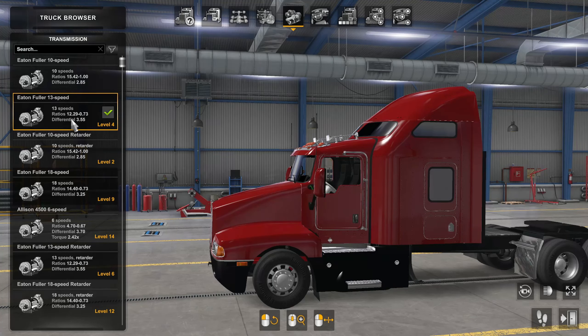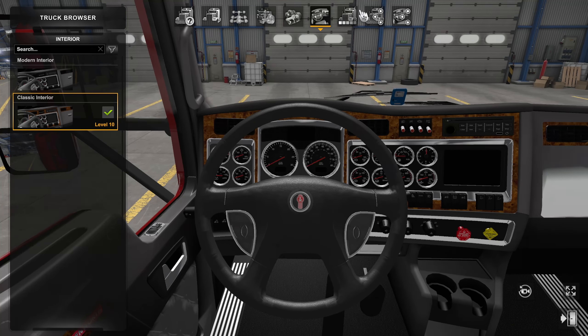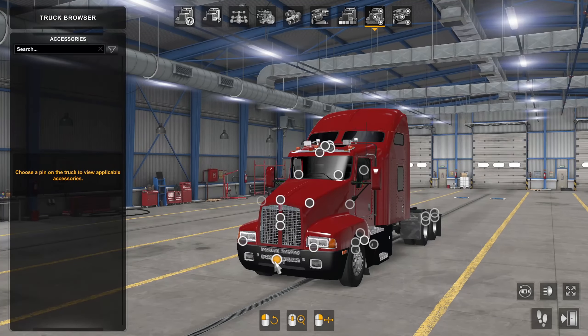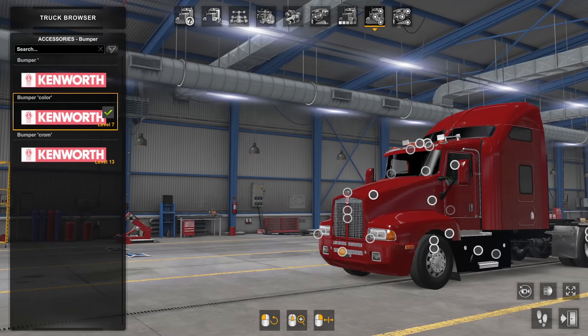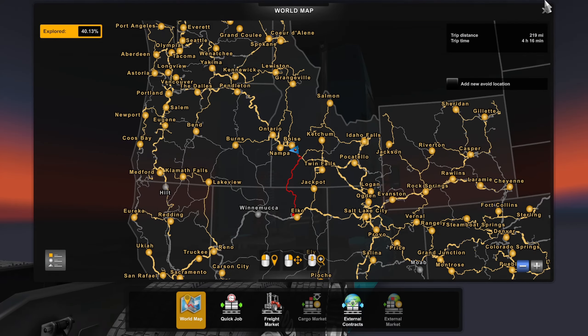Transmissions — I'm just running the 13-speed today; I think that's what it defaulted to when I was doing the configuration. When it comes to the interior, you've got more of your standard Kenworth's with a couple of options. On the outside, you've got various options when it comes to bumpers, chrome details, and all that good stuff that you can find on a lot of mods.